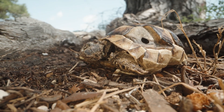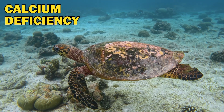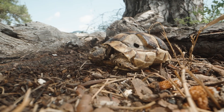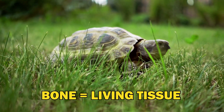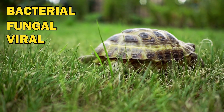Damage to their shell causes these creatures immense pain, akin to shattering a human knee. Shell compromises due to calcium deficiency or insufficient sunlight, causing a lack of vitamin D, can hinder their normal growth, making them susceptible to various diseases. Considering that bone is a living tissue, any structural failure exposes the creature to potential bacterial, fungal, or viral infections, seriously jeopardizing their health.